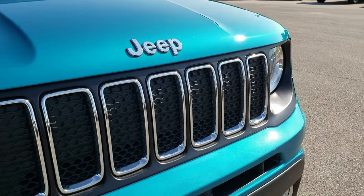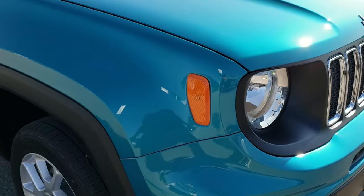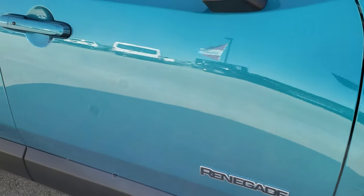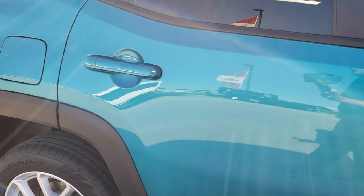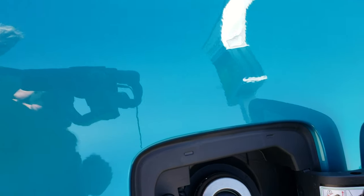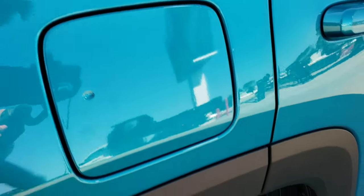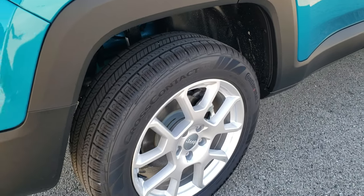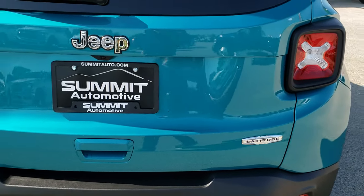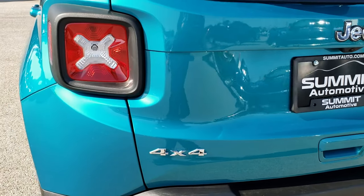Of course, you get the seven-slotted grille on the Renegades. Looks more teal in the shade. Renegades all come with the capless fuel fill. Four-wheel disc brakes as you come around to the back, and you get the iconic tail lights there.